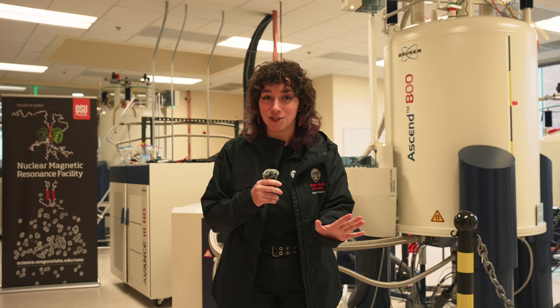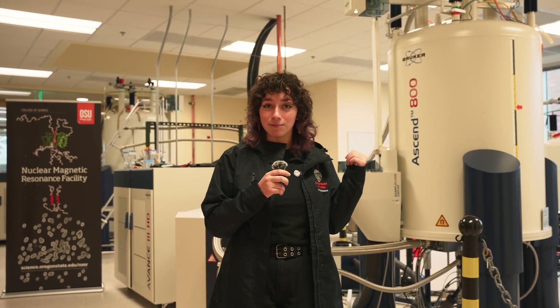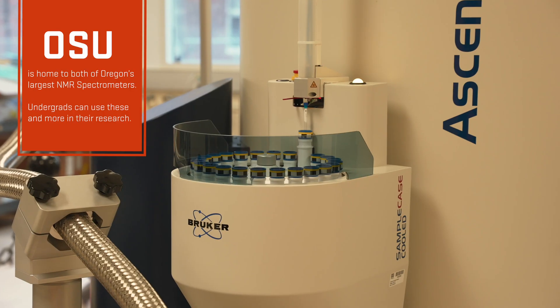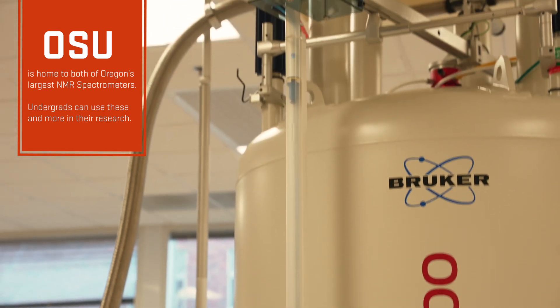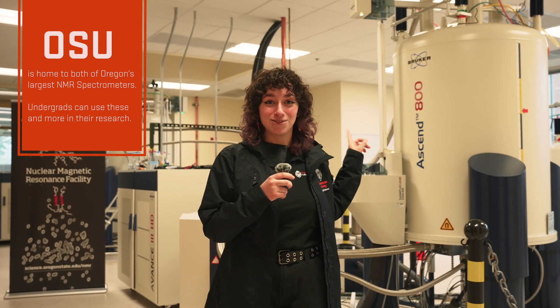I promised you a behind-the-scenes sneak peek, so we got into our NMR facility. Behind me is our nuclear magnetic resonance spectrometer. This instrument looks at the nucleus of atoms in a one tiny gram sample. If you want to learn more about it, you'll have to come on the tour, but I just think this is so cool.